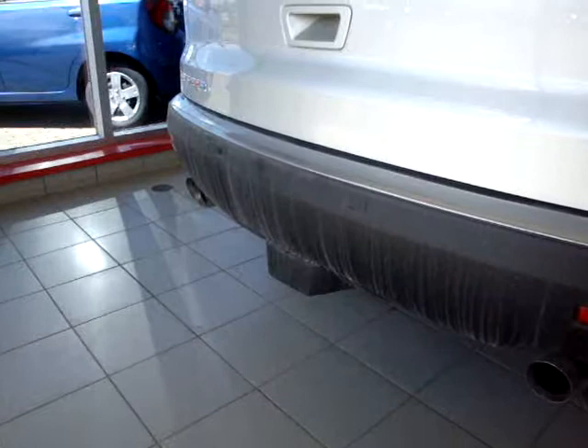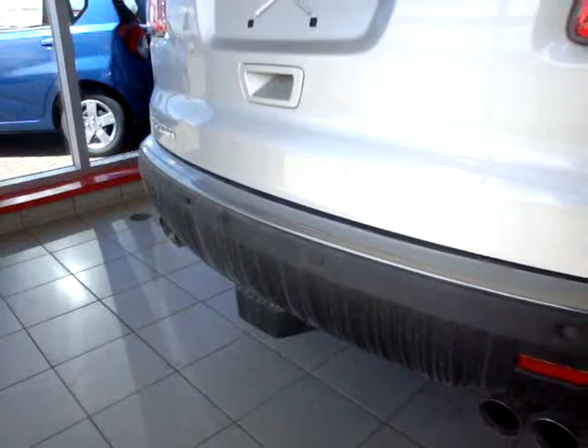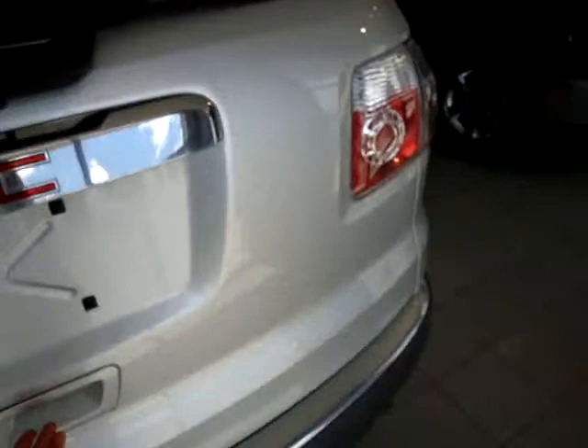This particular one does have a tow package on it, so it's equipped with the proper cooling system and the proper weighted tow package if you have a trailer. It also has a power lift gate.